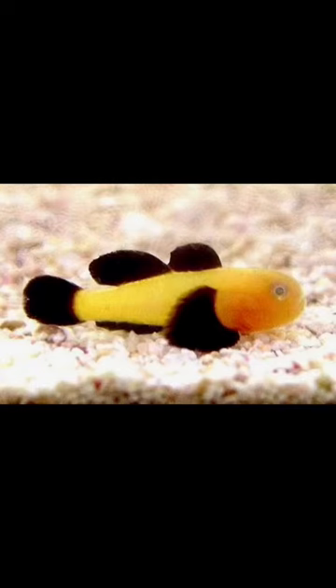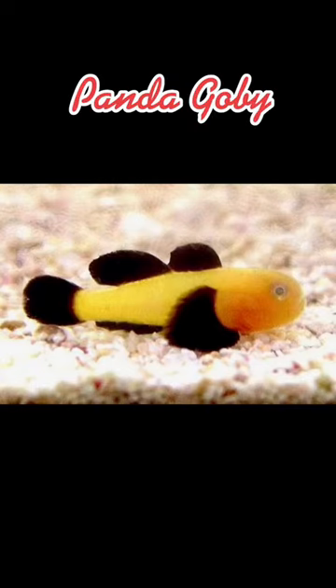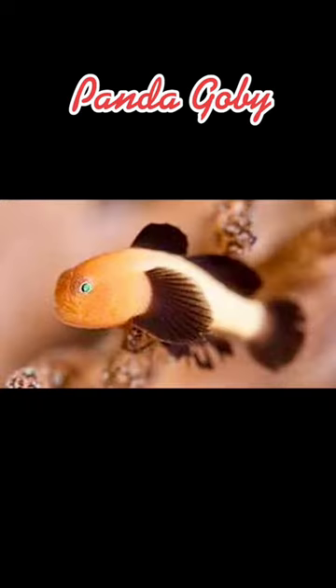The Panda Goby is a goby in the family Gobiidae. It can grow to a maximum length of approximately 1.5 inches. Its home range is in the branches of Priscipora coral colonies around Japan and Sri Lanka.